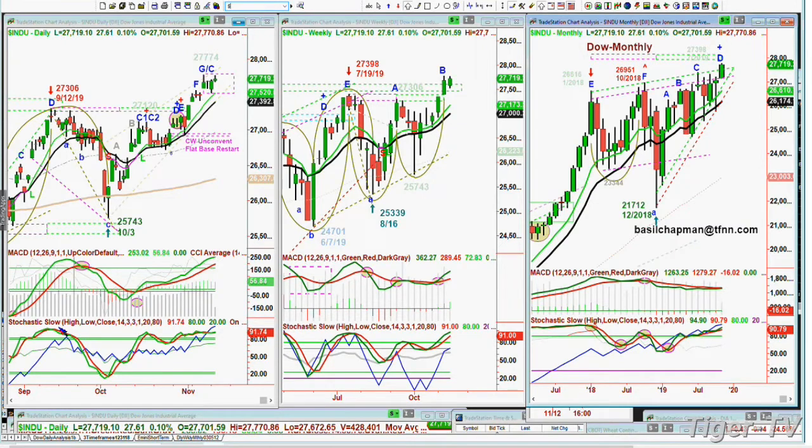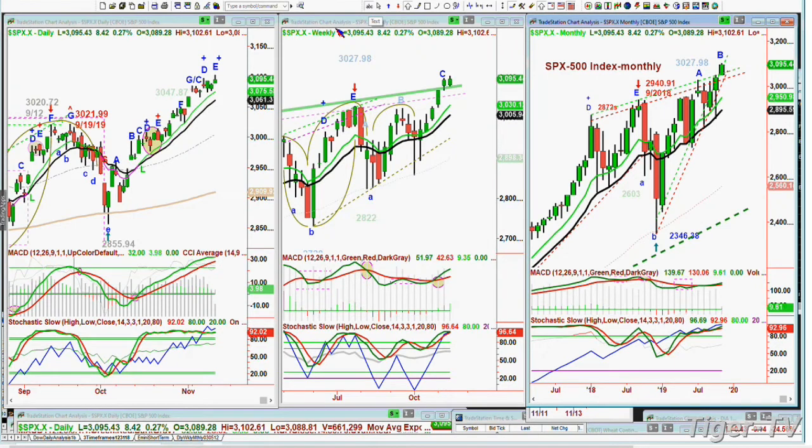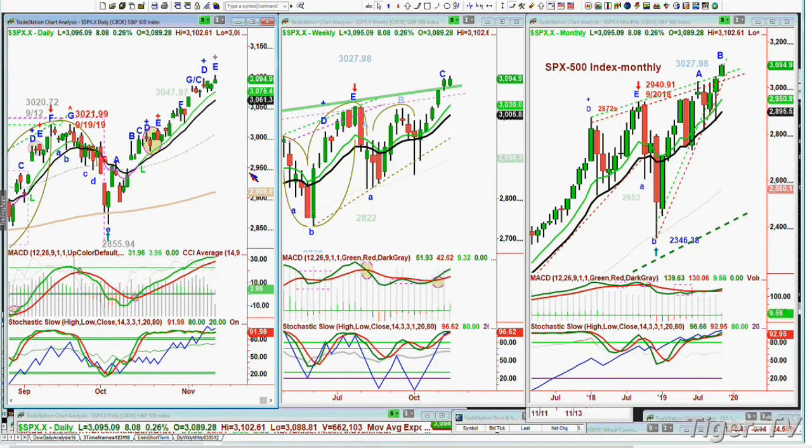In the S&P, this did make an all-time high. This is now a leg E, from this area. With a leg E, you've got to be a little bit careful because this is where you can expect some kind of opportunity to turn around. The MACD histogram is just slightly decreasing — that's the distance between the green line and the red line, the faster and slower moving averages, called the ninth period differential.